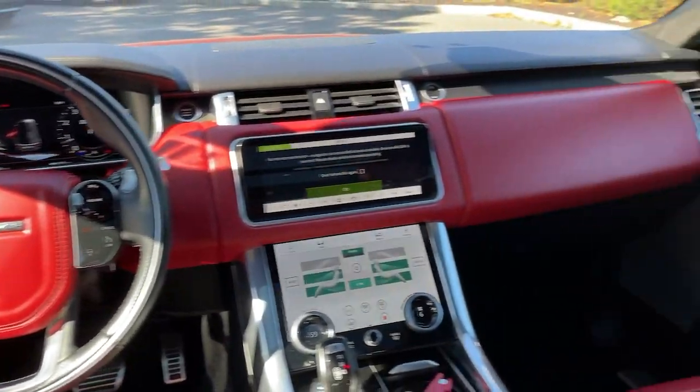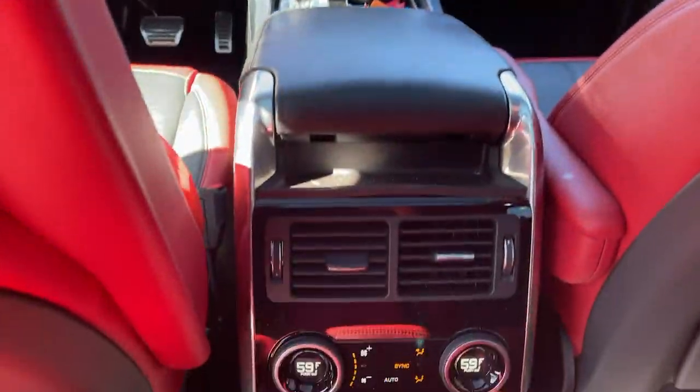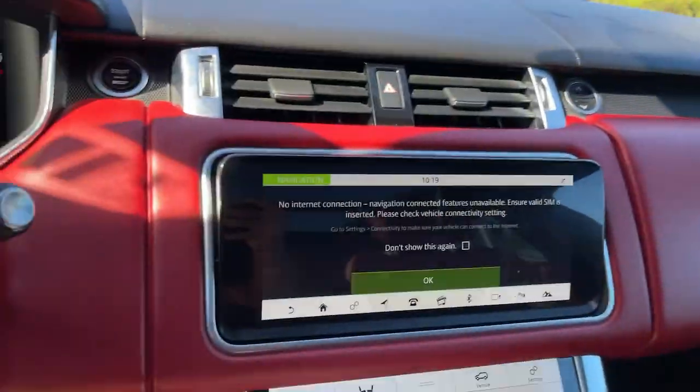Life is short. Drive it well. Get into this exceptional Range Rover Sport. Come in for a road test. Our team will make it the best part of your day.